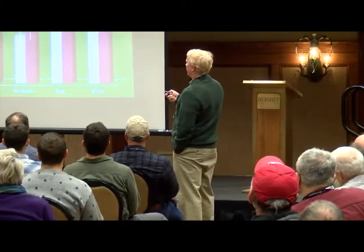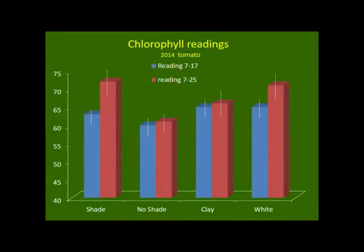These are chlorophyll readings from the plants. I'm jumping around from different years to show you results from the last four or five years — this is typical data, not cherry-picked. Around mid-July and late July, the shade cloth did really well, especially in later July, increasing the chlorophyll and the greenness of the plant compared to no shade. The clay helped a little bit, and even the white plastic helped a little, increasing the chlorophyll reading.